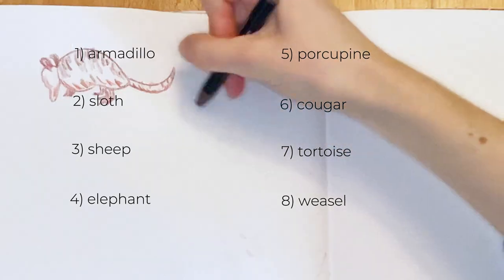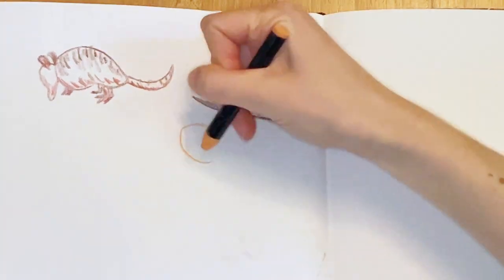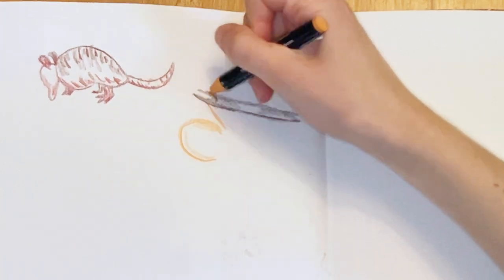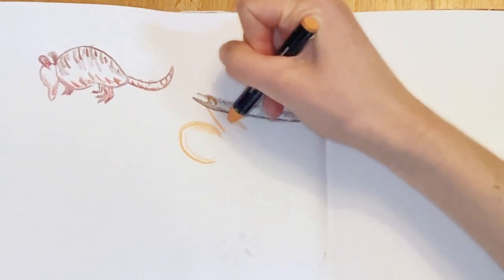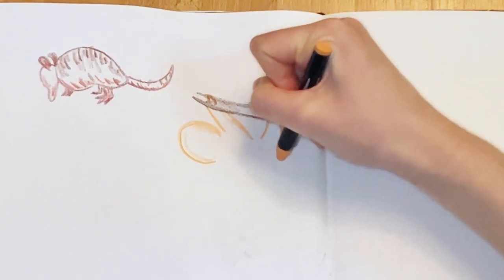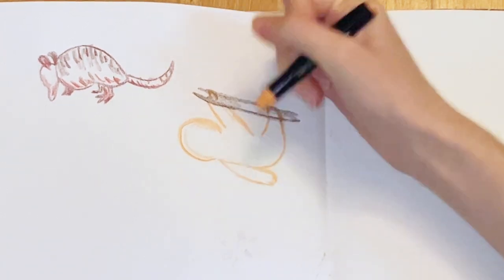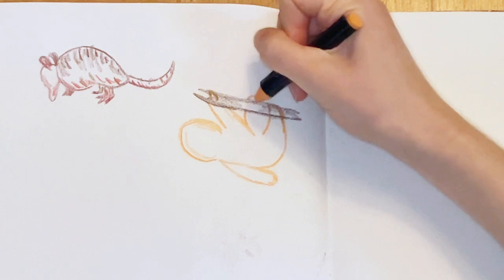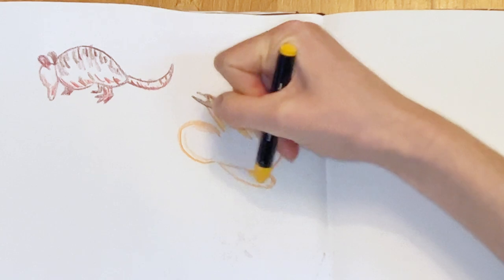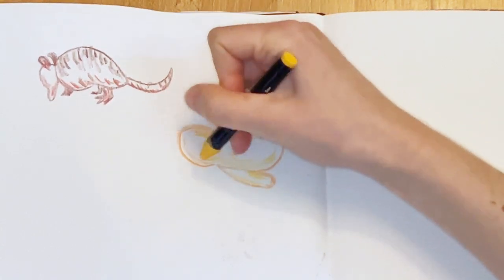Generally it seemed like he stuck to the theme of terrestrial animals, more or less with the tortoise anyway. And he's not a biologist, but my biologist brain did pick up that these are also all vertebrates. I find it really helpful for someone else to come up with ideas of what I can draw or paint, especially when I'm having any kind of art block, which happens a lot.